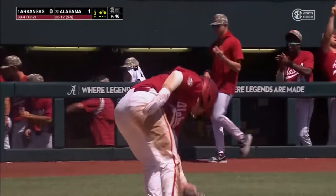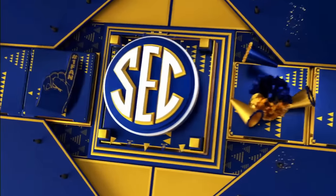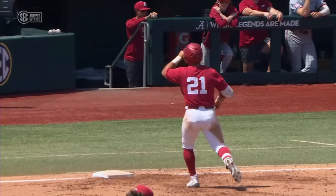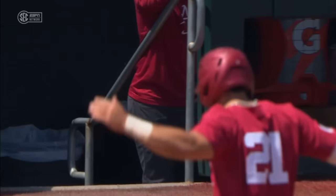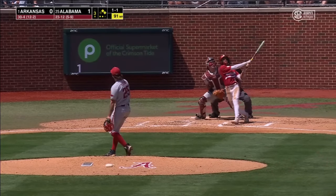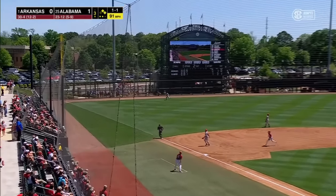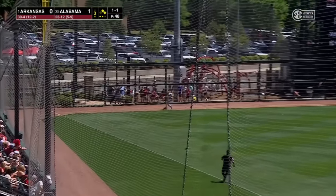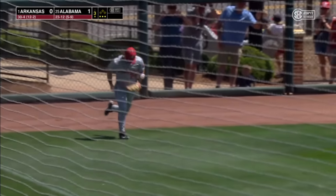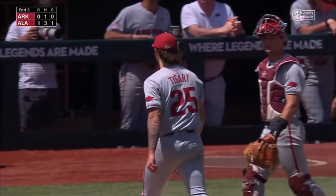Alabama takes the early lead. Gassetti scores on the RBI single by Ian Petrutz — one-nothing Crimson Tide in the third. Staying in the middle of the field, he gets a pitch he can handle, just out of the reach of Peyton Stovall to give the Tide the one-nothing lead. Skied high in the air to left — backing up on it, Holtz puts it away for the final out in the bottom of the third, but it is the third inning where Alabama breaks through.